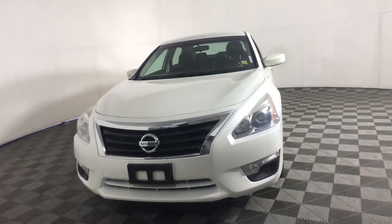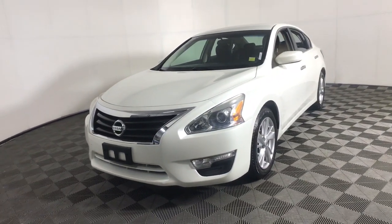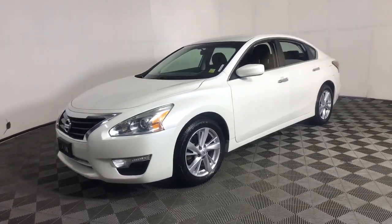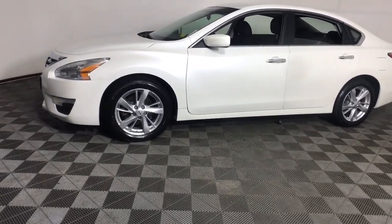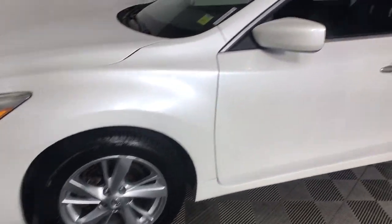You will love the features of this 2014 Nissan Altima. With less than 80,000 miles on the odometer, this vehicle stands out from the rest. Take a closer look at this sporty and practical Altima.